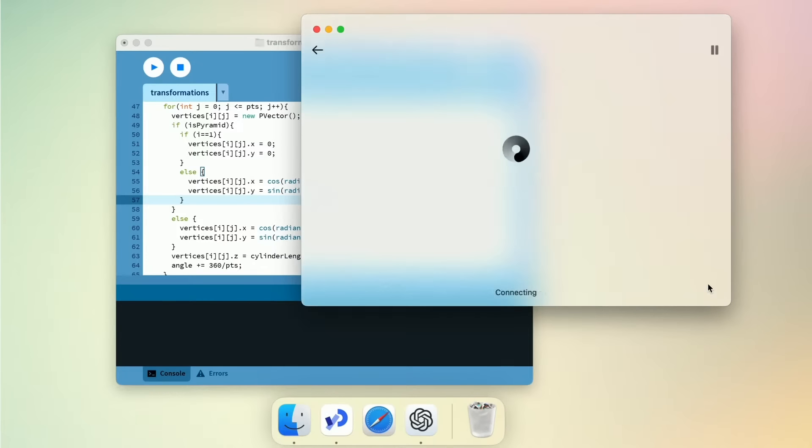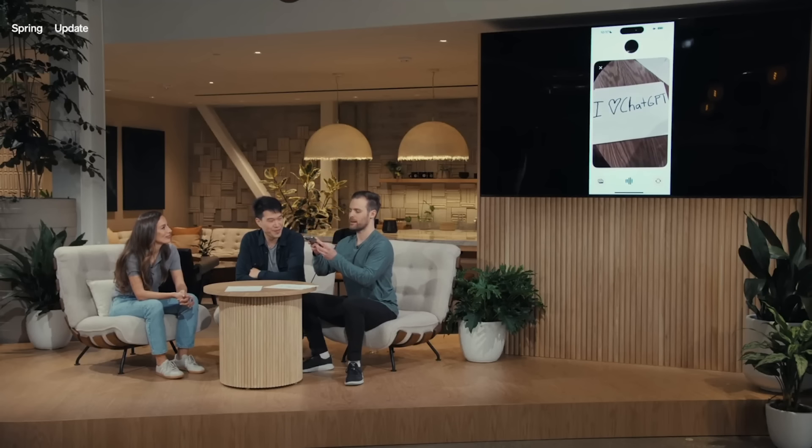They also introduced a brand new app for the desktop that I'll cover in a different video. They also showed a real-time voice demo — you could actually talk to the ChatGPT app using this new GPT model in real time. Before it had a two to three second delay every time you talked to it, waiting for the reply. Now it's a whole lot better.